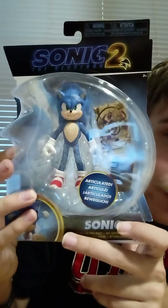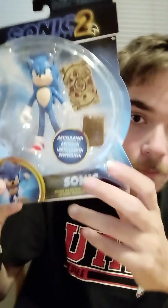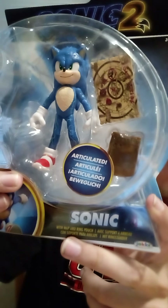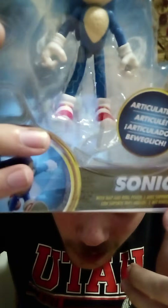Here's the packaging for the Electric Sonic four-inch figure. There's the Sonic Movie 2 logo — the packaging is the exact same as Wave 1, really nice. There's the first movie render of Sonic, and here's the figure itself. It looks similar to Wave 1 but the difference is the electric effects all around him — around his arms, his head, his body, and his legs. Really cool.